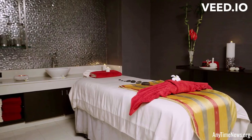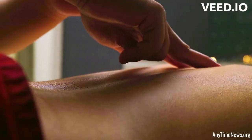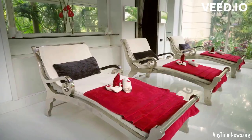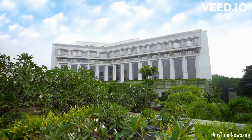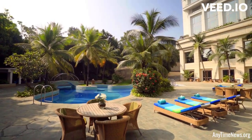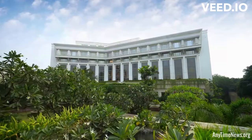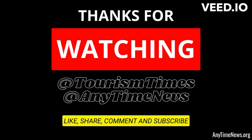Guests can indulge in a culinary journey at the various dining options available within the hotel. ITC Kakatia offers a selection of restaurants and bars that serve a diverse range of cuisines, including Indian, international, and regional specialties. From fine dining to casual settings, guests can choose from a range of experiences to suit their preferences.